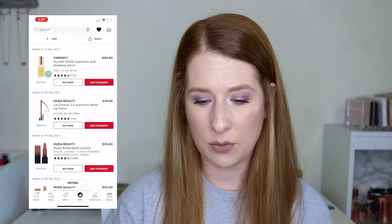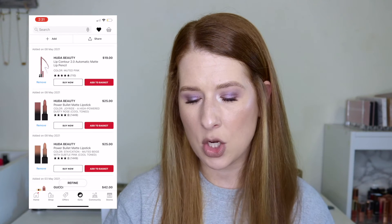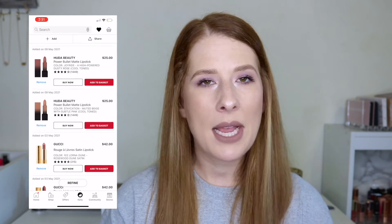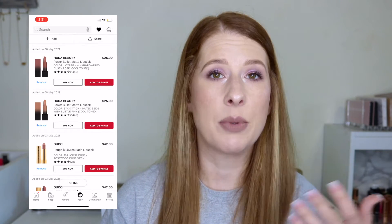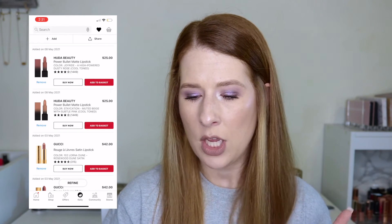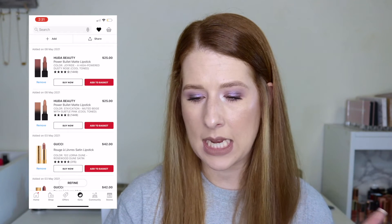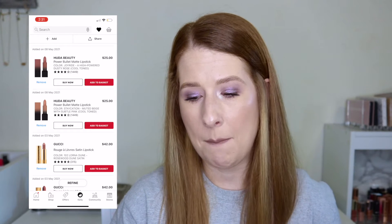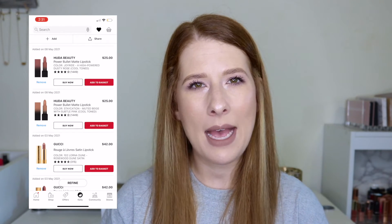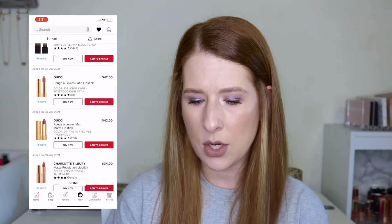I can remove the Pharmacy Feeling Good Hyaluronic Plumping Serum for $44 since I was able to try it from Look Fantastic. The Huda Beauty Lip Contour Pencil in Muted Pink for $19 is also getting removed — I have a ton of lip liners already. I do want to try the Huda Beauty lipsticks though: Joyride is a dusty cool-toned rose, and Staycation is a muted beige cool-toned. Both are the matte versions, which I prefer, so those are staying.